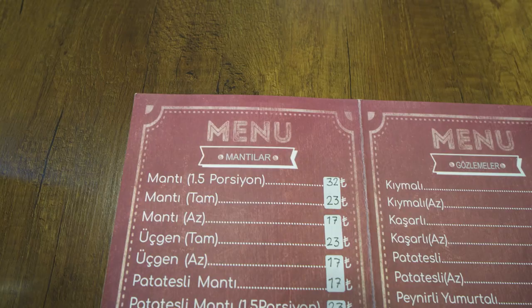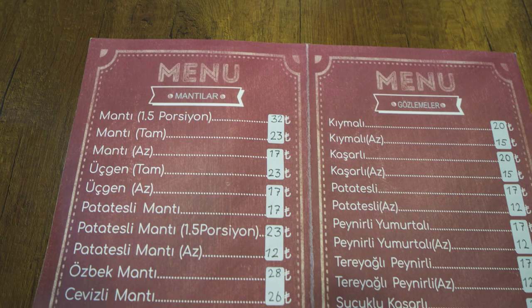We sat down at 3T Manti and Gözleme, and they have a lot of different types of gözleme here. Gözleme is a really popular street food in Turkey — it's a stuffed flatbread filled with different things like meats, cheeses, vegetables, herbs, and spices, which varies by region. We've ordered the kaşarlı cheese variety as well as the spinach gözleme.